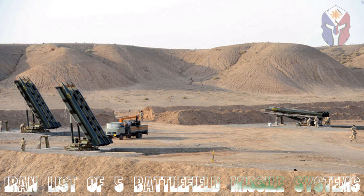During the Great Prophet 6 military exercises by the IRGC, a number of sources confuse the Zelzal-3 with the Shem-3 ballistic missile.